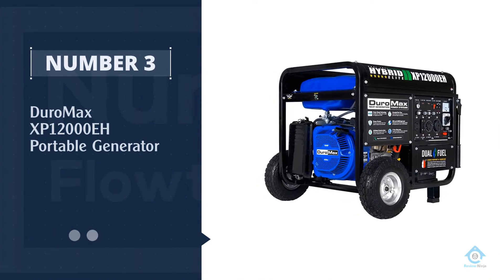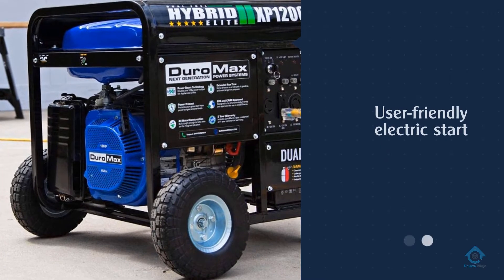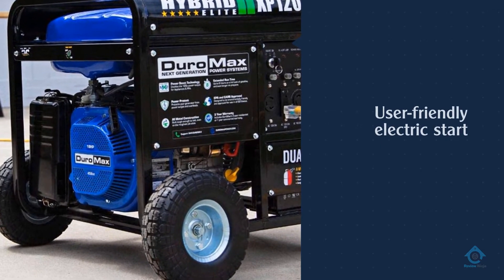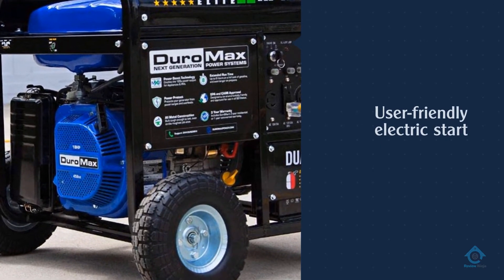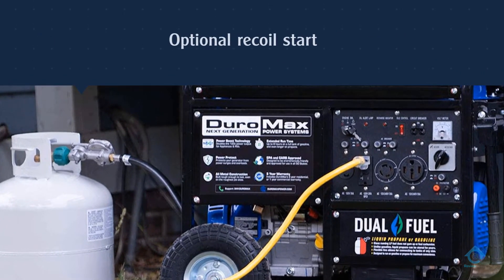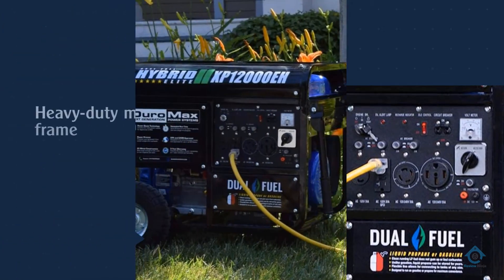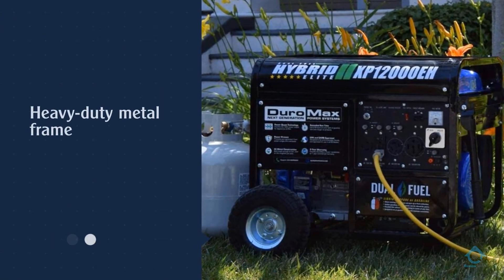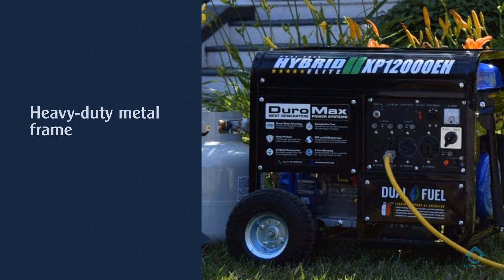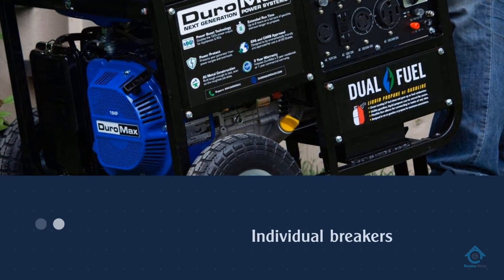Number three: Duromax XP1200EH portable generator. The XP1200EH has a user-friendly electric start as well as an optional recoil start just in case. The heavy-duty metal frame will also protect it when it's outside amid potentially falling debris in stormy conditions, and the power panel includes individual breakers for added safety.